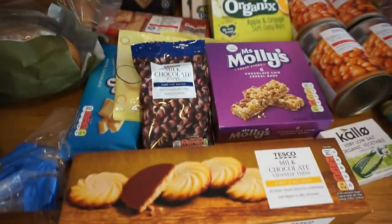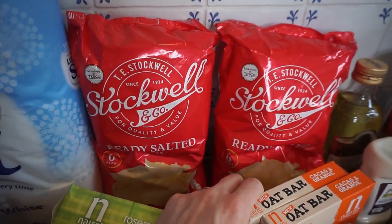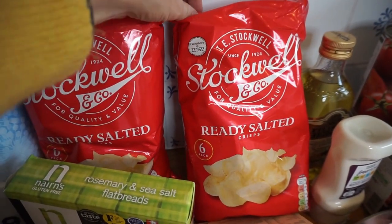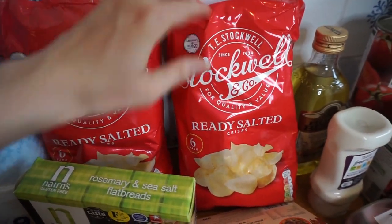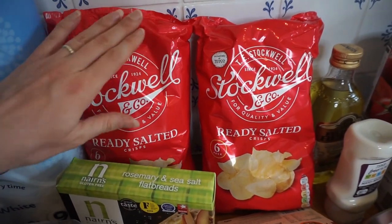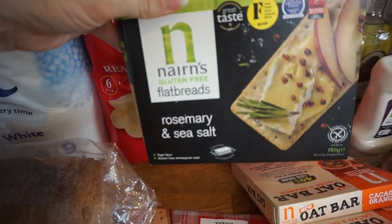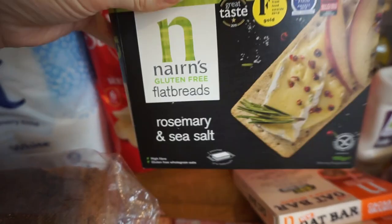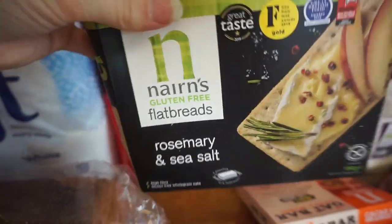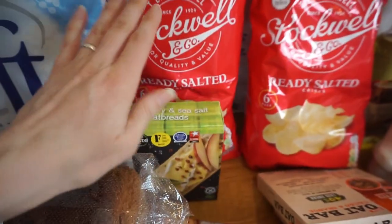For snacks we've got quite a lot. We have two packs of ready salted crisps — these are a Tesco own brand we haven't tried before, but they seemed fine so we thought we'd give them a go. We've also got these crackers, which are really nice — a good little treat in the evening, maybe with butter or cheese. I haven't got hummus this week, which would have been nice.